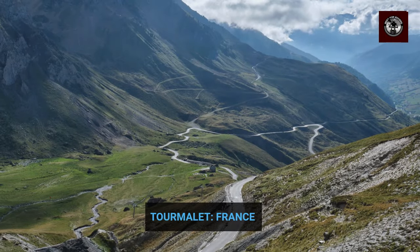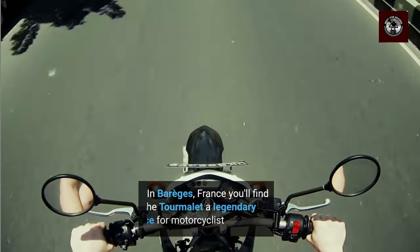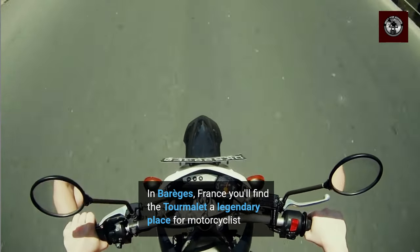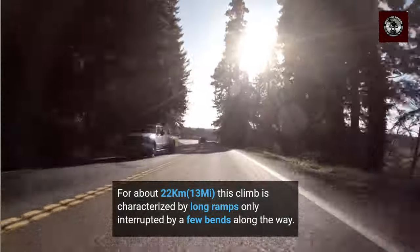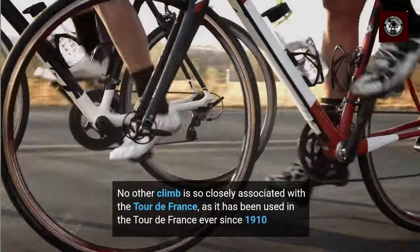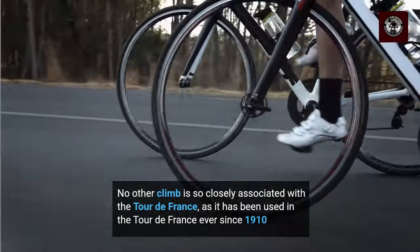Now we visit the Tourmalet in France. In Barèges, France, you will find the Tourmalet, a legendary place for motorcyclists. For about 22 km, this climb is characterized by long ramps, only interrupted by a few bends along the way. No other climb is so closely associated with the Tour de France, as it has been used in the Tour de France ever since 1910.